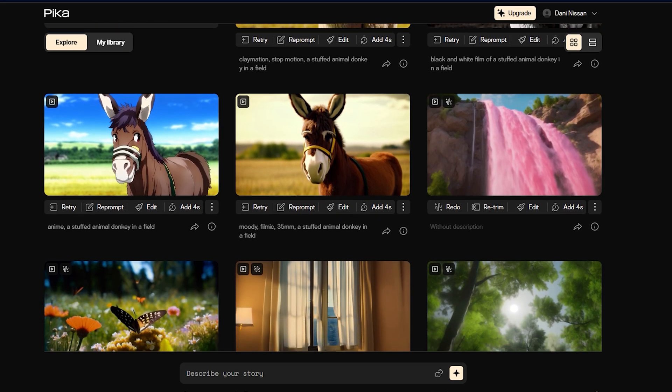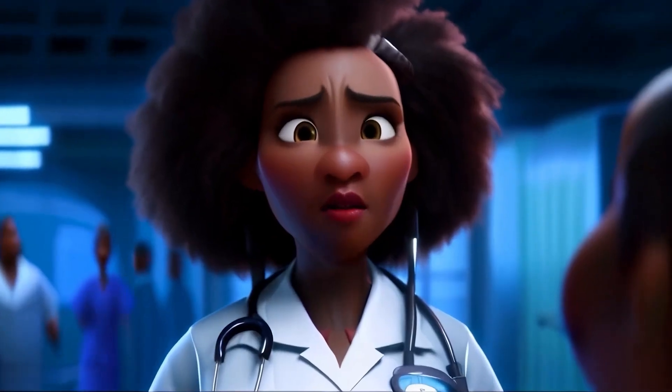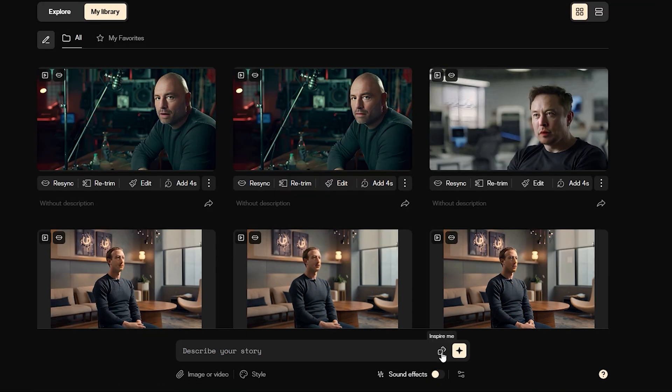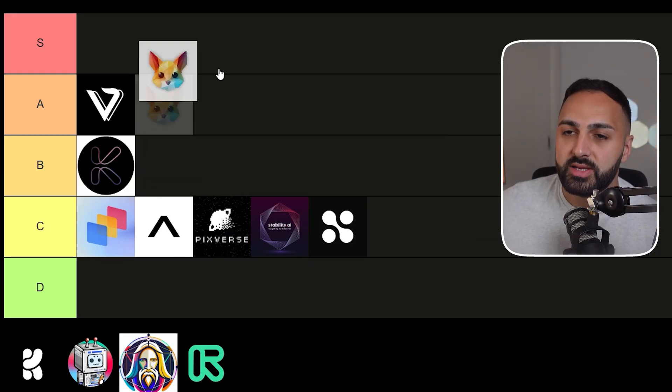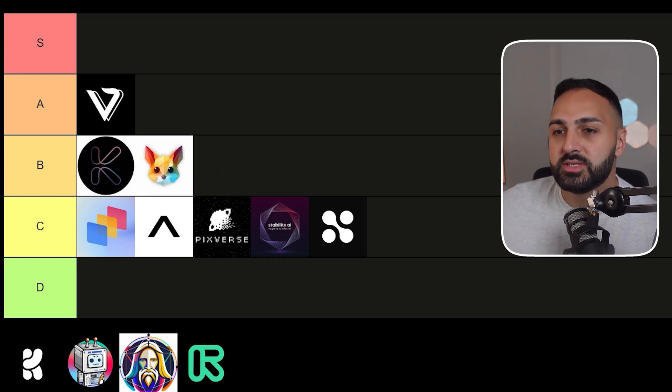Moving on, we have Pika Labs, which is primarily used for generating videos for AI films. Pika was actually one of the first AI video generators to release the lip sync feature, which allows characters in an image to start talking. They also released the option to add sound effects to the video, which brings it to life even more. They offer a lot of features such as controlling the camera motion and aspect ratio of the video — technically you could generate a whole AI film from this tool alone. I'm going to put it in B tier. I'm happy with some of the generations, but it could be better, and this tier list can change as generators release new features every month.